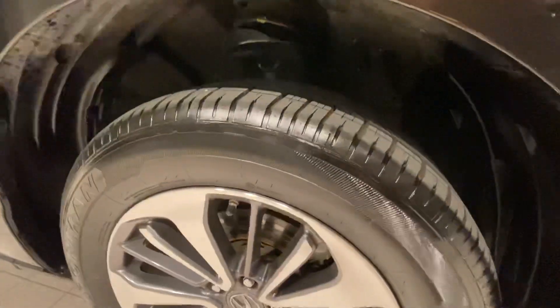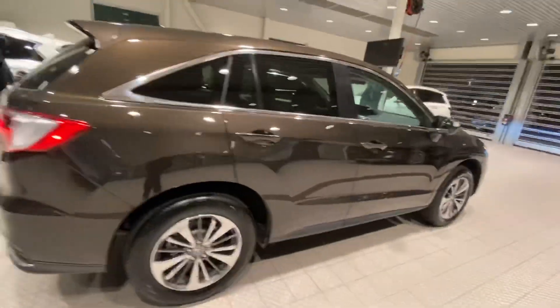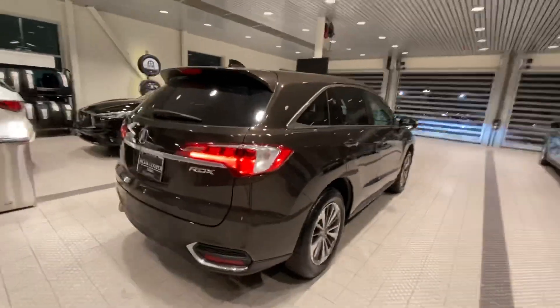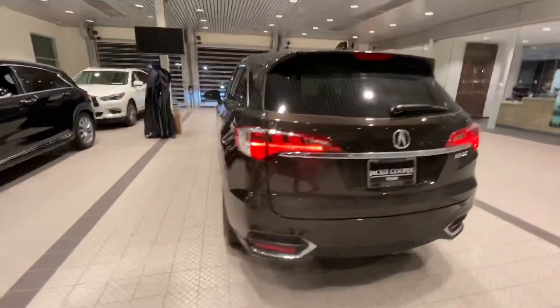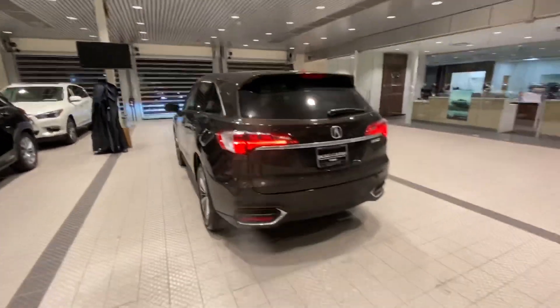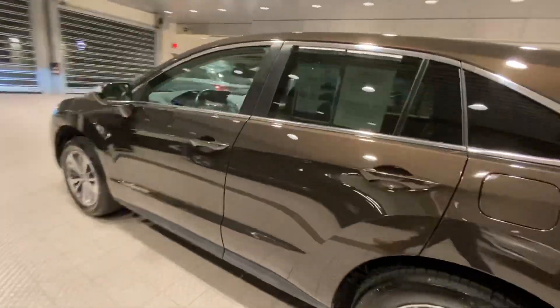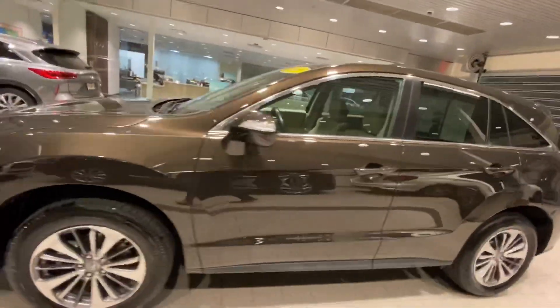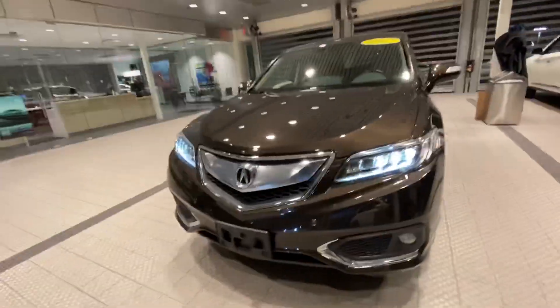The tires are pretty much brand new on this car. I love this color — I think it looks amazing, especially under this light and under natural sunlight it really stands out and it's so unique. No dings, dents, or any scratches, which is good. It's been meticulously taken care of.